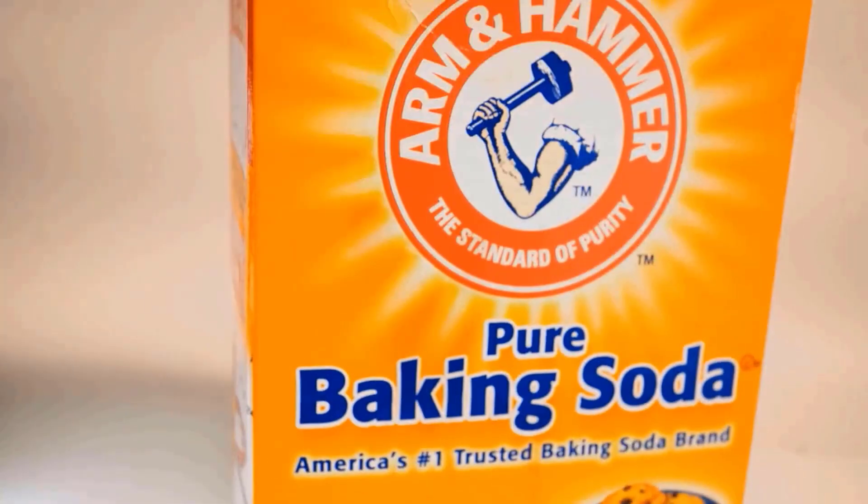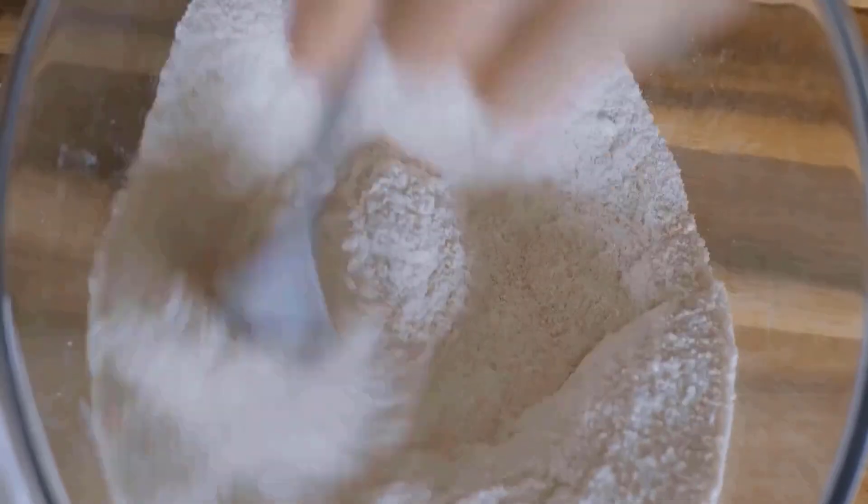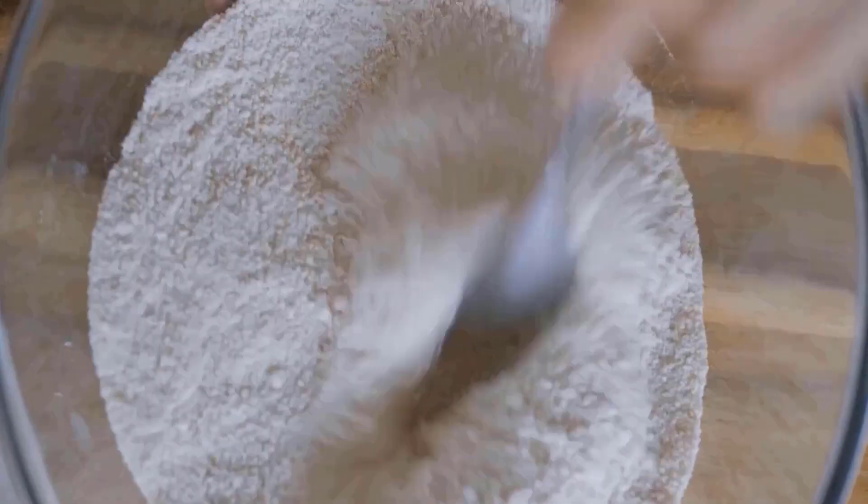Baking soda dehydrates the bugs by removing moisture. You can sprinkle a light layer of baking soda on areas where bed bugs are present. Let the powder sit for a day before using your vacuum cleaner to suck up everything.